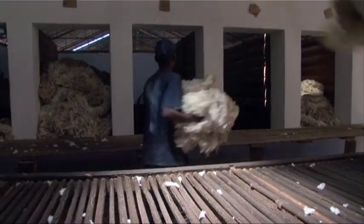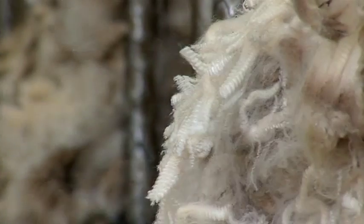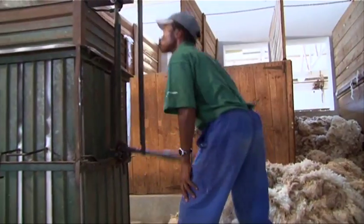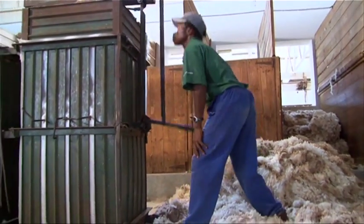The wool is then sorted according to the length, fineness, quality and color of the fibers in different parts of the fleece, and put into the proper bin with other fleeces of the same class. When there is enough wool of the right class in each bin, it is packed into bales and labeled with the name and address of the owner, the symbol of its class and other details.